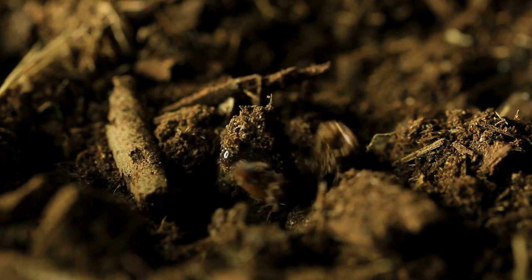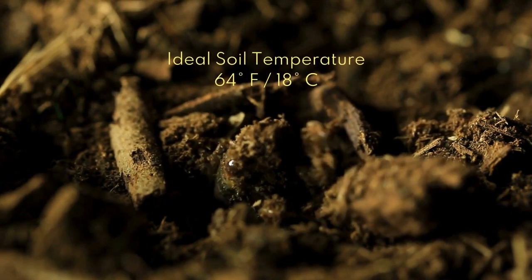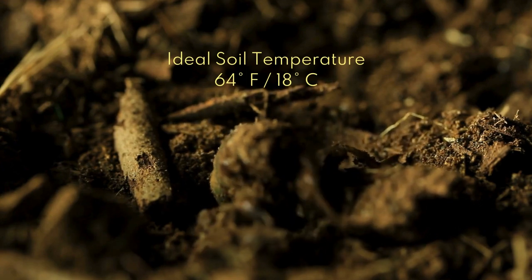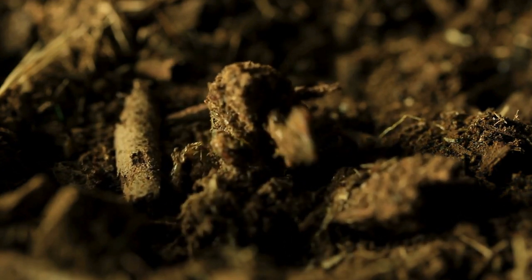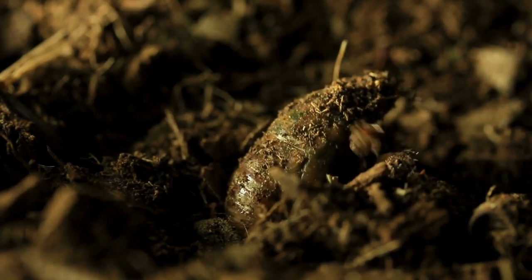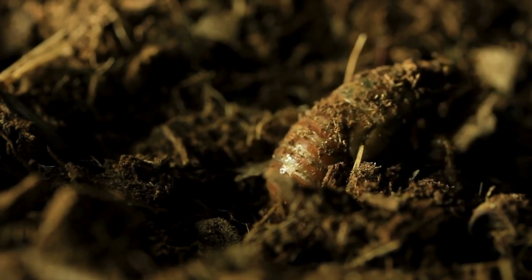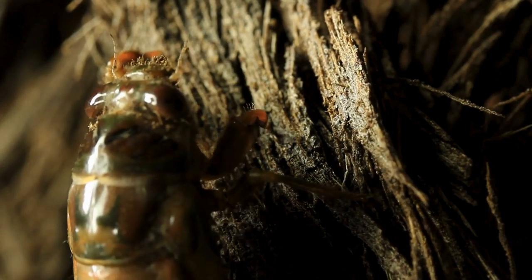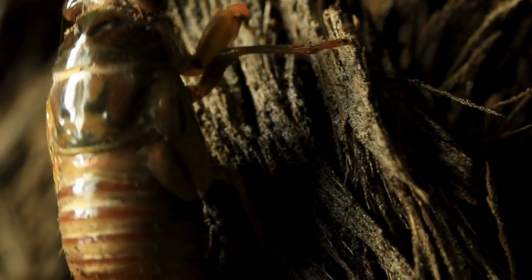Cicadas' first cue to emerge is when the soil reaches 64 degrees Fahrenheit or 18 degrees Celsius, usually when the first warm rain of the season arrives in late April. April showers bring mass subterranean bug uprisings, as they say. Cicadas tunnel up from the tree roots where they spend their lives sipping on root sap and make the long, arduous journey up to the terrestrial realm.